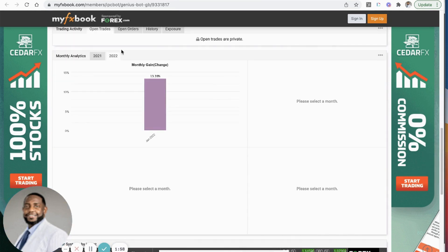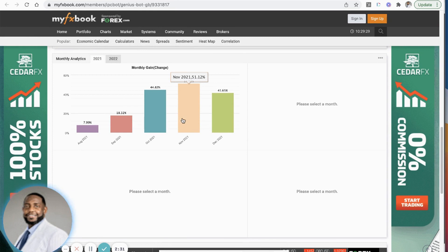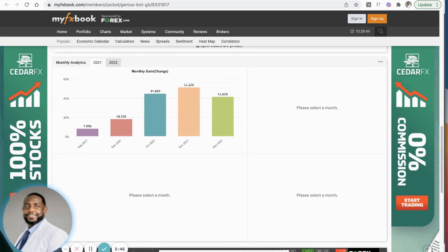In December 2021 it paid 41.65% returns. Do you understand how great that is? In November it paid 51.12% returns, October 44%. I haven't seen anything produce like this in a long time. And this is not from the company — this is actually from MyForexBook connected to MetaTrader, so these numbers are verified and coming through as legit.